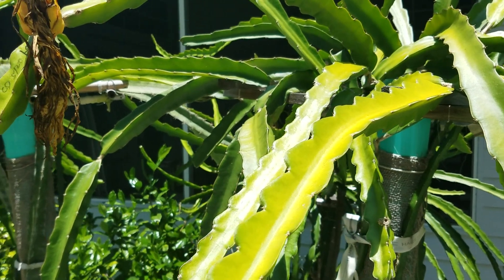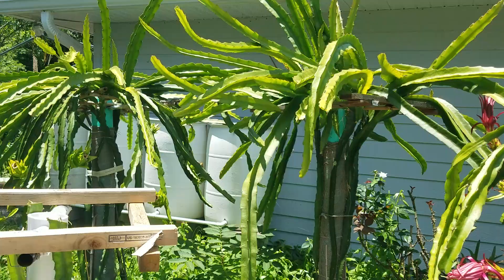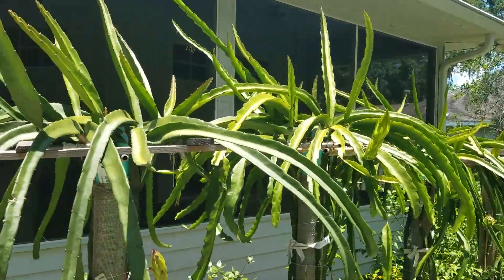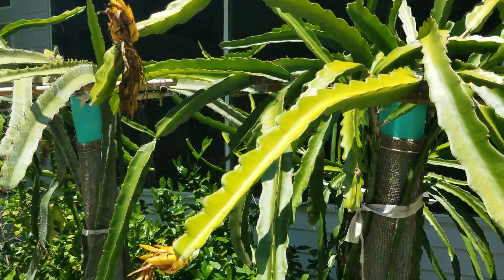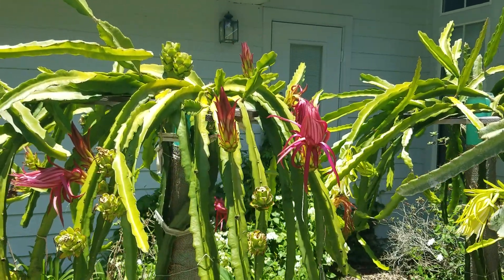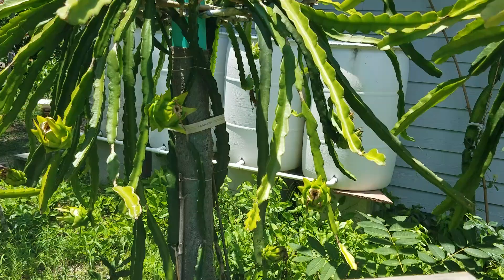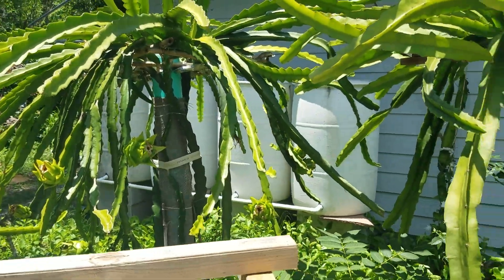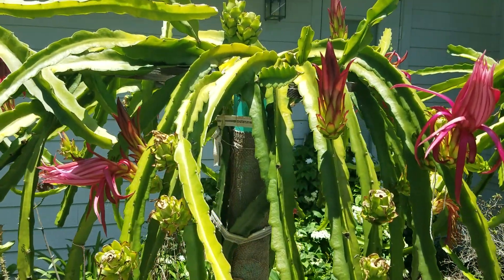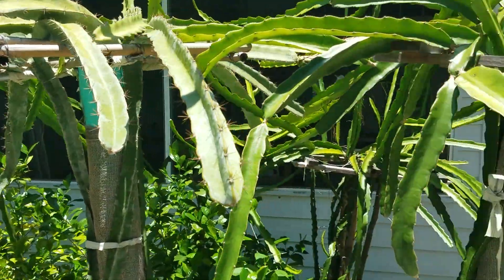It seems that some dragon fruit varieties are more prone to fruit abortion, like this one — Condor. Also, the one behind is a G2 and the one over there is a Delight. Both varieties had their very first fruit aborted, while all the other dragon fruits I have — like Bruni, Connemers, Egggrass Baby, American Beauty, or Pink Panther — really seldom have any fruit abortion at all.